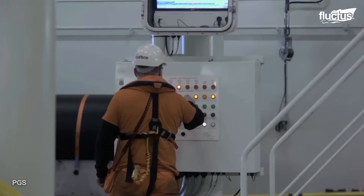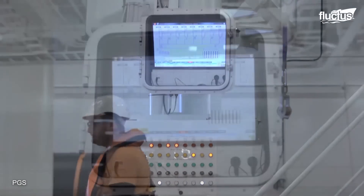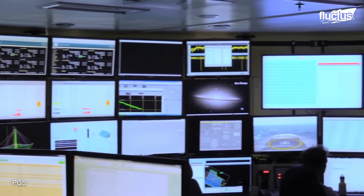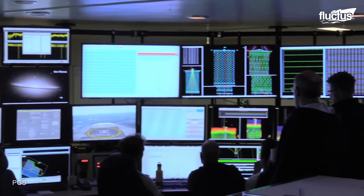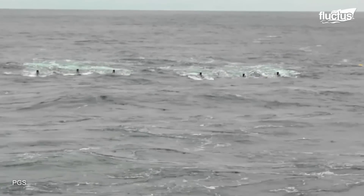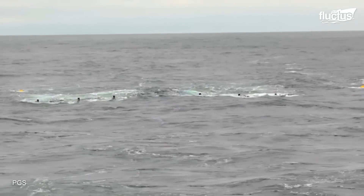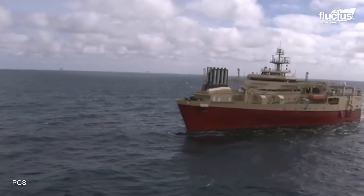Once the survey is completed, the data is processed and analyzed to identify potential oil reserves or interesting geological structures. This data is usually acquired as ultra-high-density 3D seismic data, which is an extremely detailed and complete imaging of the ocean floor.